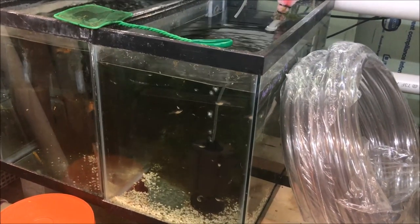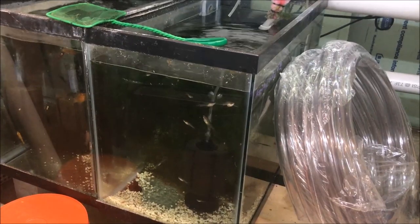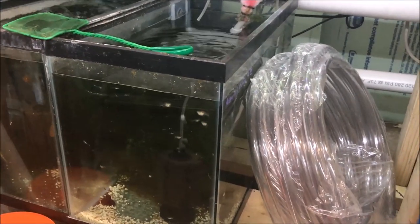All right guys, hope everyone has a great day. Let me know if you have any questions, and happy Water Change Wednesday!